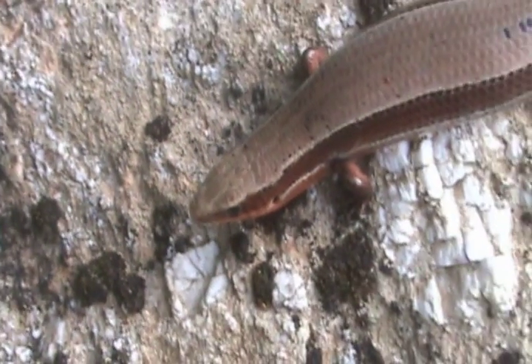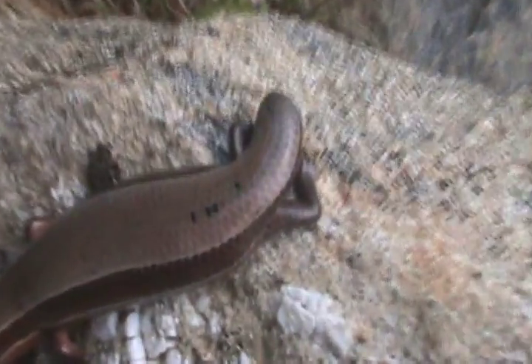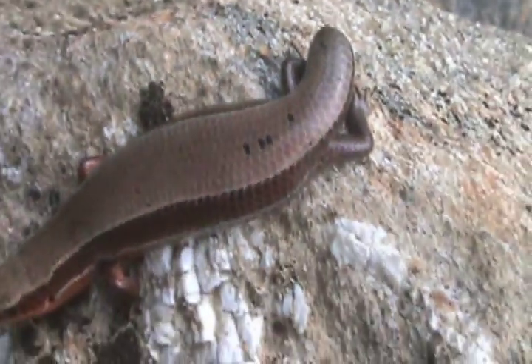Coal skinks usually only get about four or five inches long. This is an adult specimen — you can see he's got some little black flakes on the back of the scales. Pretty cool species.